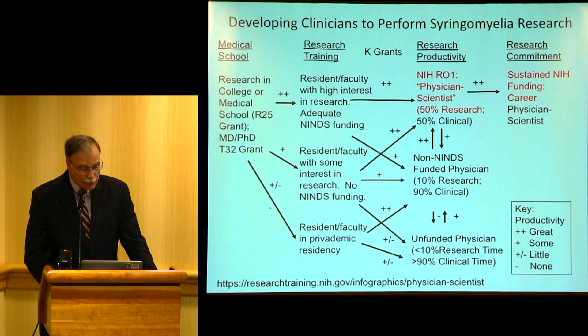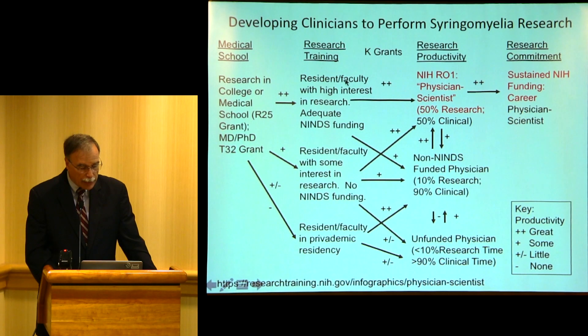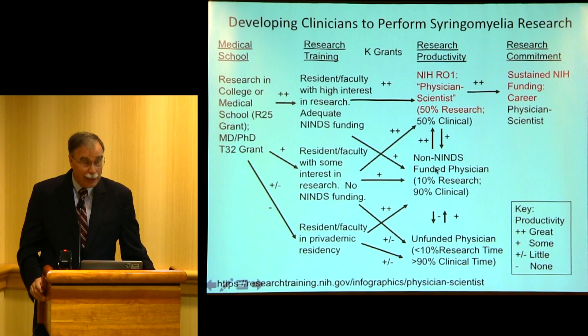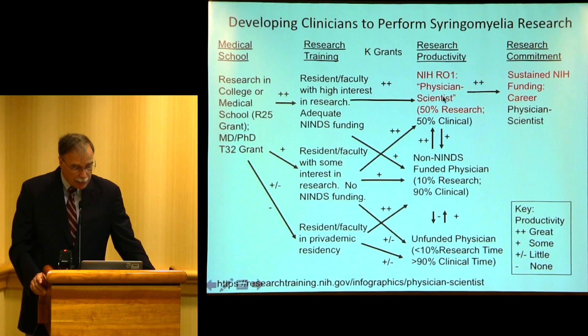That doesn't mean people in other programs won't end up doing research later — they just have to get residency training during their residencies. Say you decided during your training that you were interested in research: you might get funding, you might find you have interest in research, and CSF could give you a grant or you could get a governmental grant. Generally speaking, you'd have to get some seed money from a charity such as CSF, then probably a non-NINDS funded grant, and if you're productive, that might lead to an NIH R01 — so you can still become a physician scientist.